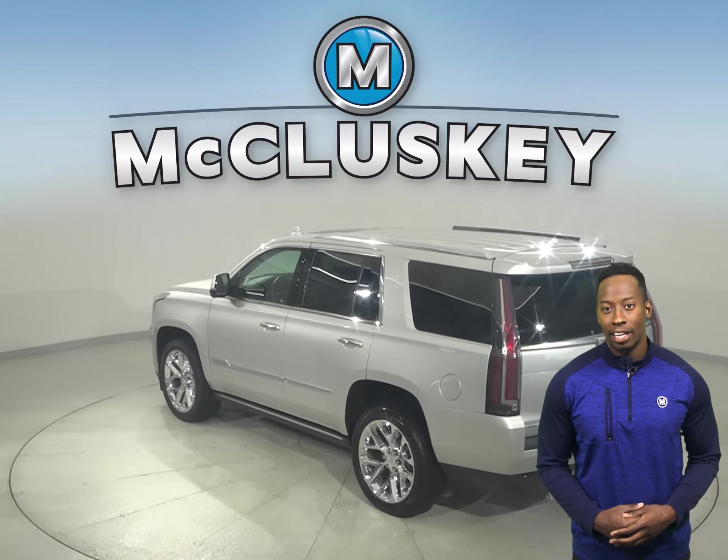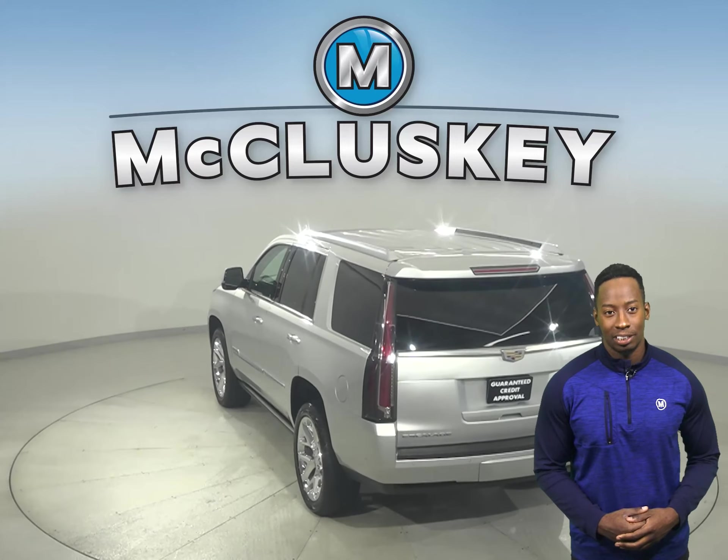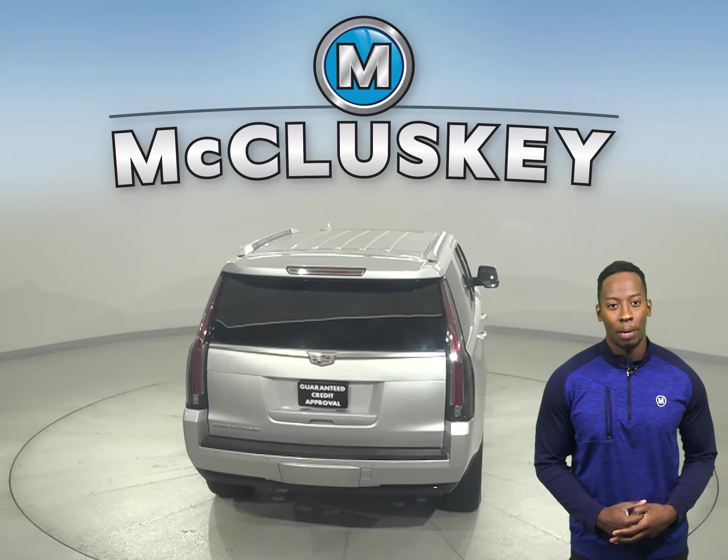It's an awesome Cadillac and has a lane departure warning system, a blind spot monitoring system, and rain sensing wipers.